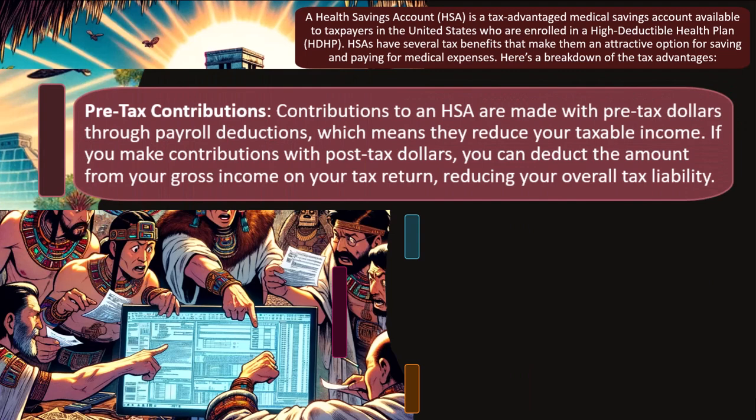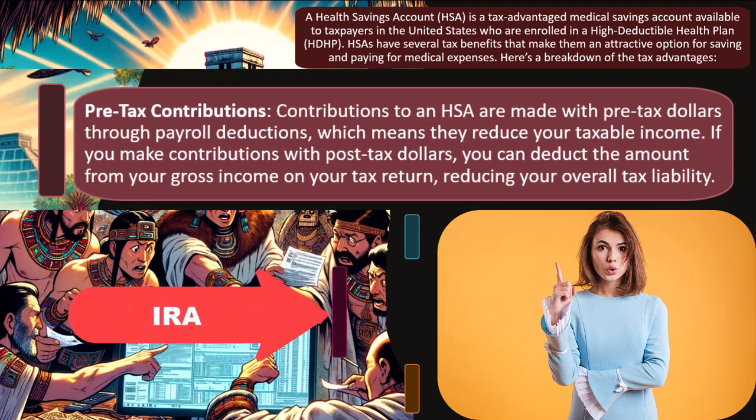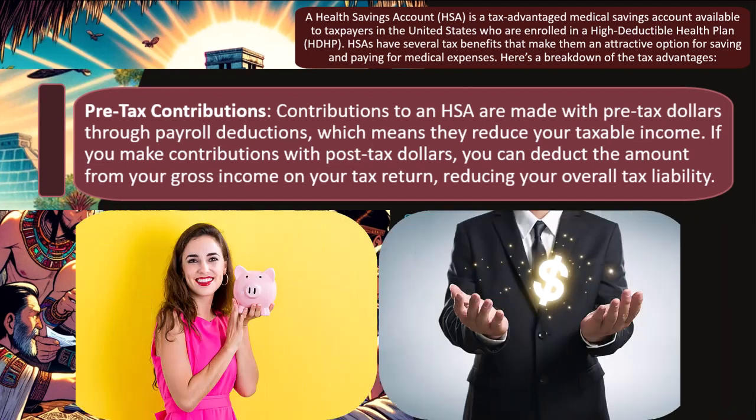Pre-tax contributions: you can think of an HSA similarly to an IRA. The tax consequences to consider are: when you put money in, when the money grows, and when you take the money out. With an HSA — a savings account — there's nothing different about the financial instrument itself, just as there's nothing different about mutual funds inside an IRA. The HSA umbrella restricts the funds, so you wouldn't normally contribute unless there's a tax benefit. Contributions reduce your taxable income.